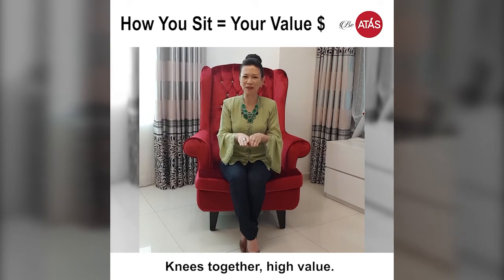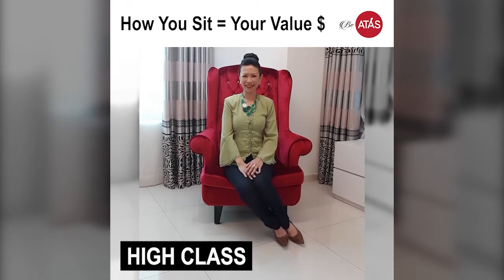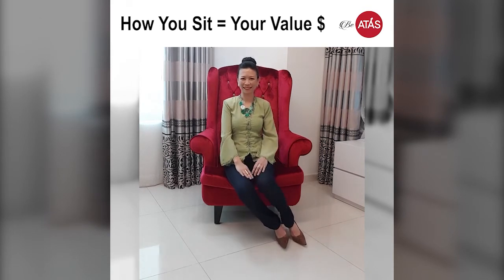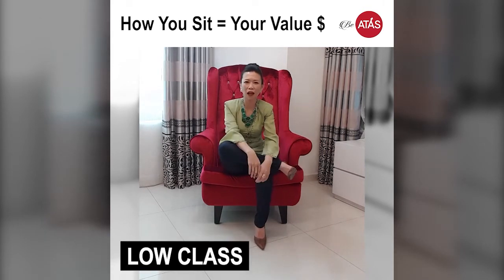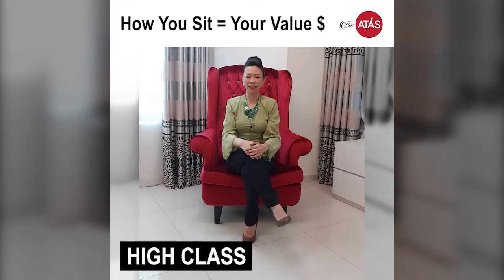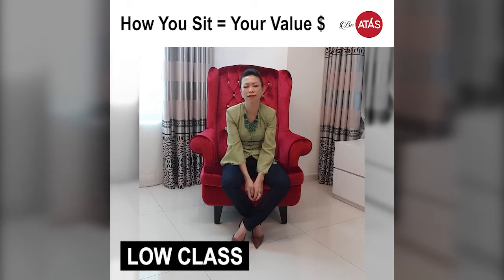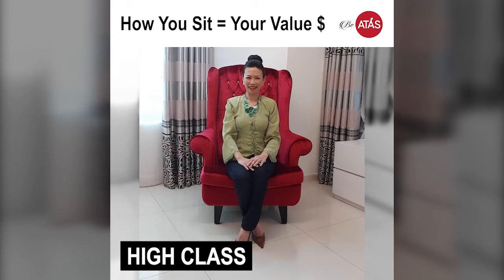Knees together — high value. Knees separated — no value. Low class versus high class: keeping your knees together is high class, while having them separated is low class.